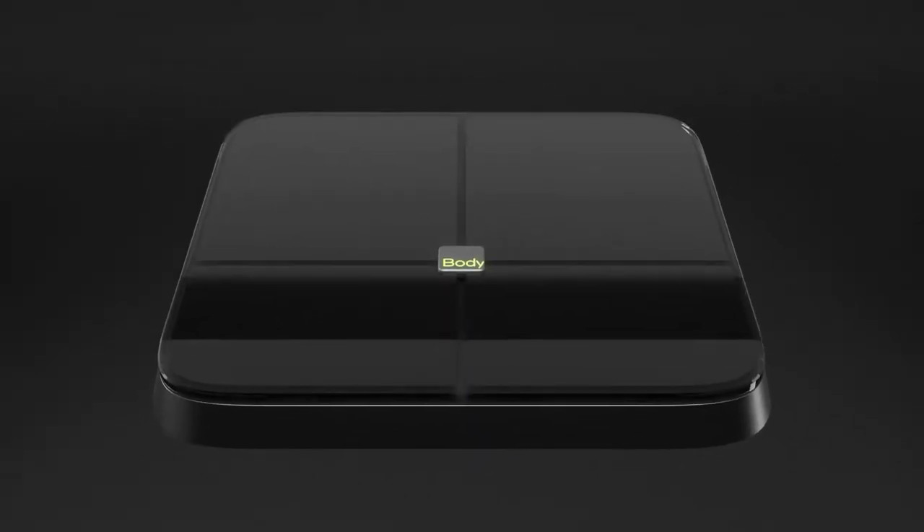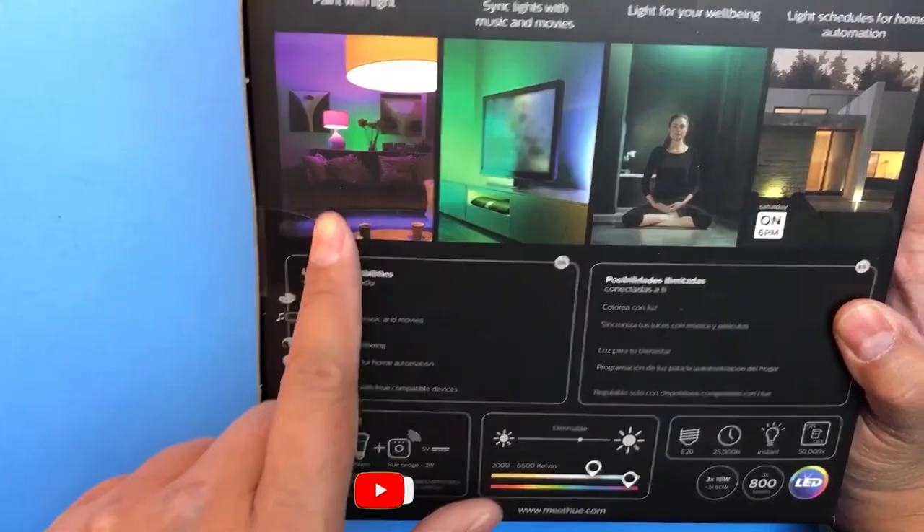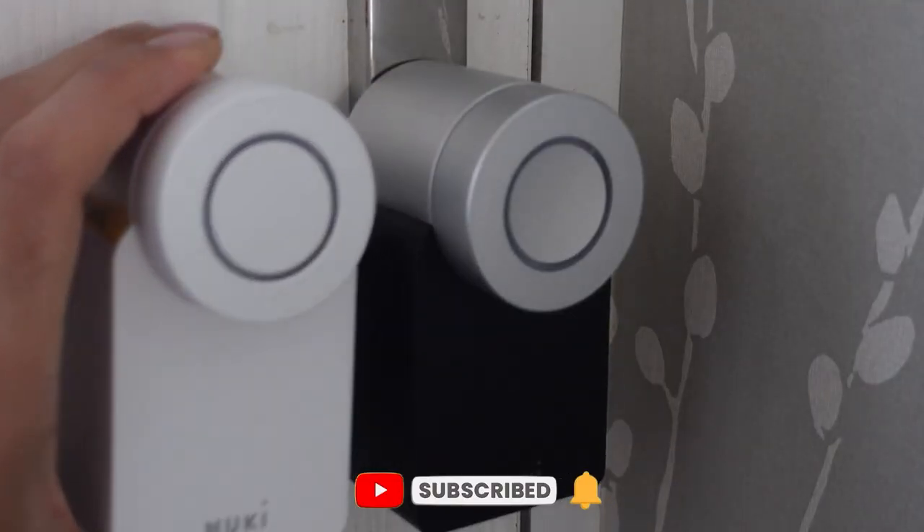That's all for today. Are you planning to buy any of these gadgets? I hope we gave you an idea about some smart home gadgets. Make sure to subscribe to our channel and hit the bell icon to receive notifications. We'll see you in our next video — until then, bye!